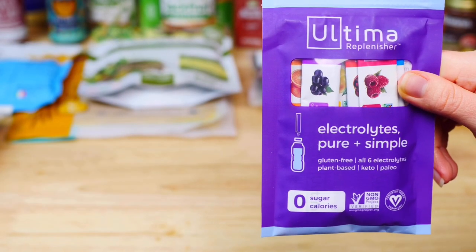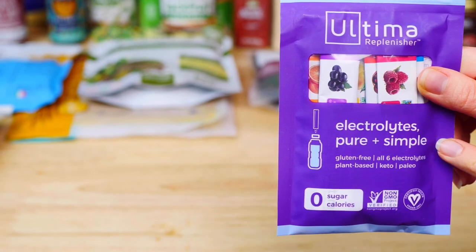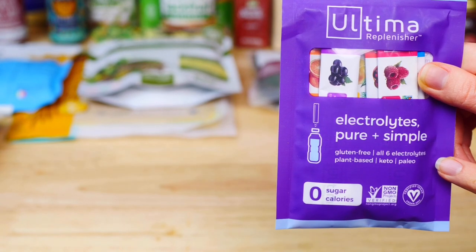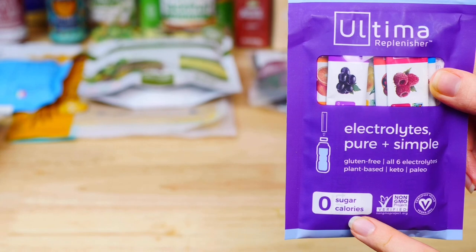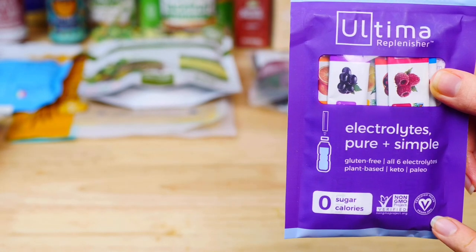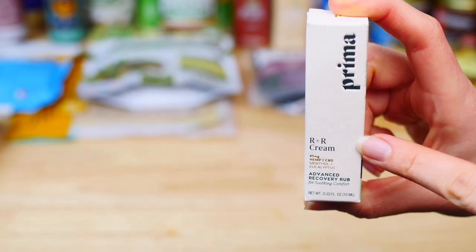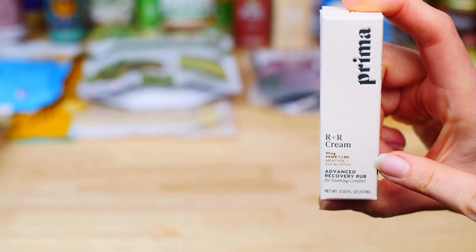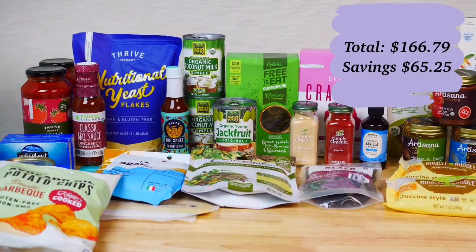Last but not least, I got two free products with this order. First is a sample-size electrolytes powder by Ultima — it's vegan and gluten-free, comes in six different flavors, and is great to mix in water for a post-workout drink. I also received a sample-size cream by Prima, which is vegan and gluten-free, and is a great rub to soothe achy muscles and joints.